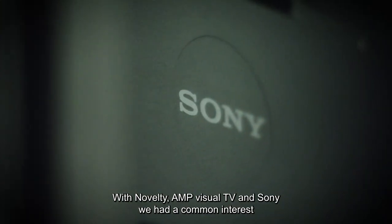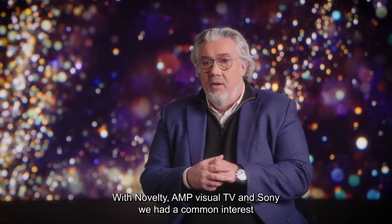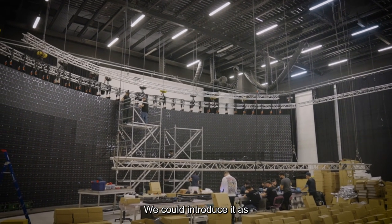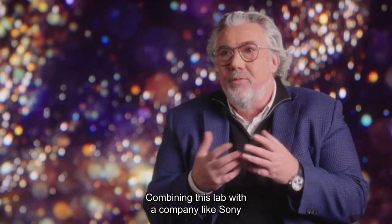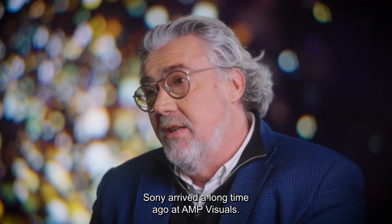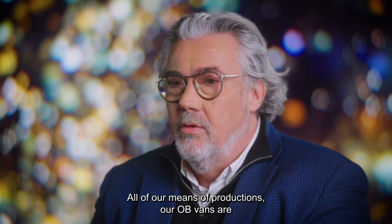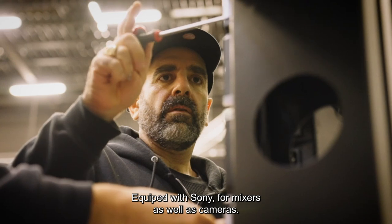There was a common interest for Novelty, MPS Dual TV, and Sony to take part in this place. It was a bit like the laboratory studio for what would be done tomorrow. Sony has been a long-standing partner at MPS Dual TV — the totality of our production tools are mostly equipped with Sony, both in the mixing and in the cameras.